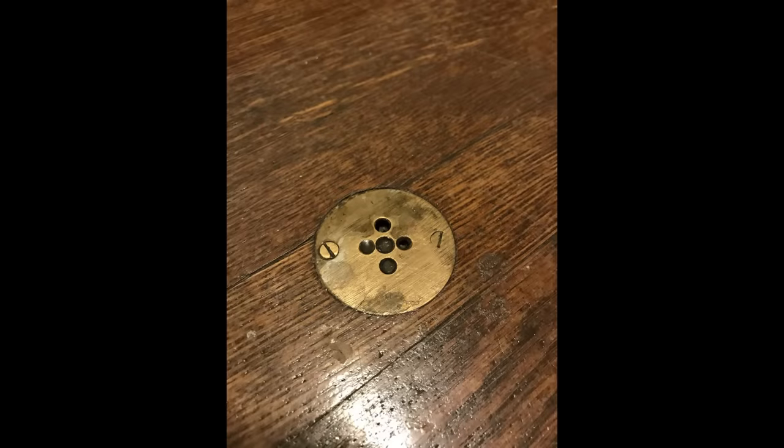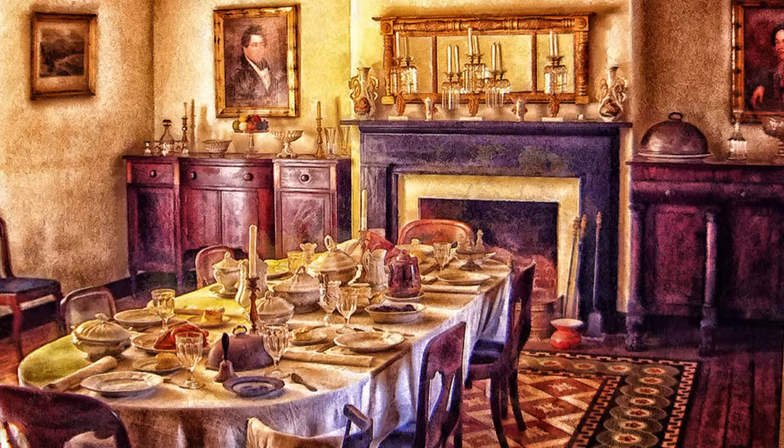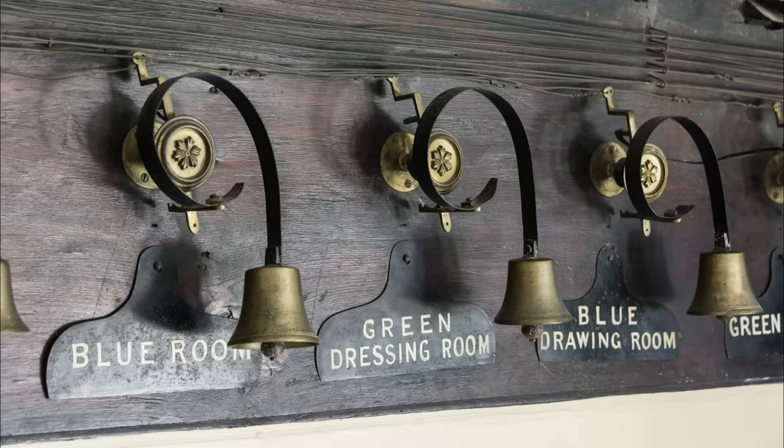Something else you may notice in these historic homes are servant floor buttons. They were placed in the dining room in the middle of the floor. When pressed, it would summon the butler. Most of the time, these are covered up by a rug or a table.